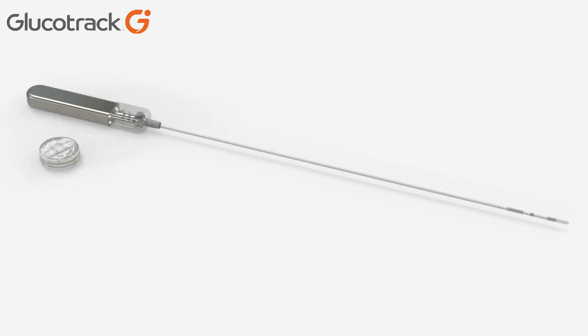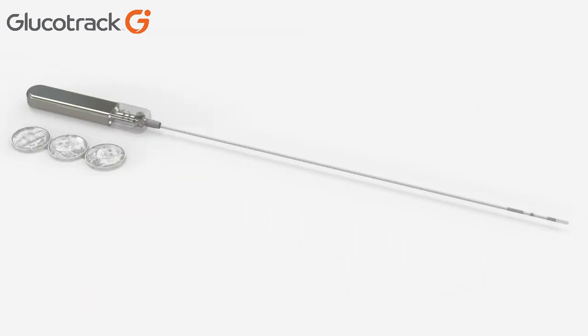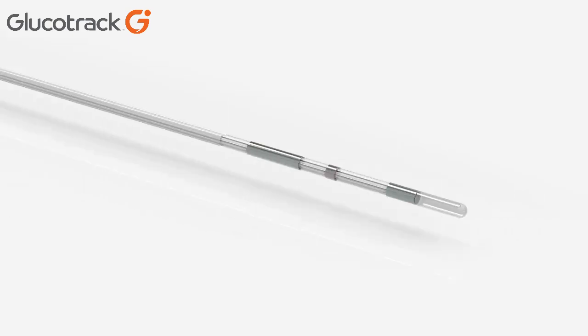The placement procedure is an existing outpatient procedure performed under local anesthesia in a cardiac catheterization lab, or cath lab as it's called. The placement procedure takes approximately 20 minutes and only requires a small half-inch incision. The study includes patients with type 1 and type 2 diabetes requiring glucose monitoring and intensive insulin therapy.